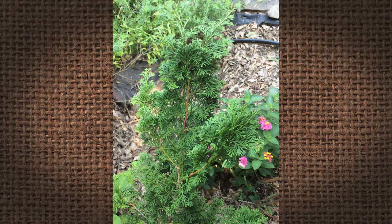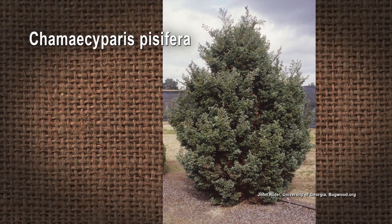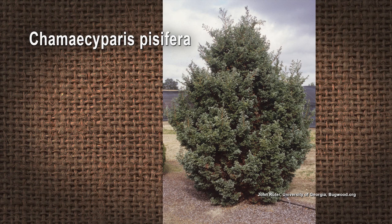The Chamaecyparis most used in the South are the obtusa and pisifera varieties and cultivars — there are many, many of them. A lot of the leaves are curled and twisted, and some of them are just like little cords. They're all very interesting and unique in their own shapes and sizes. They like well-drained soil, so we don't tend to have that so much in the South. Try to create a condition where there is a well-drained area.